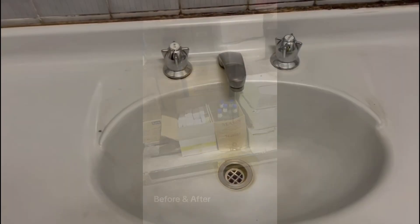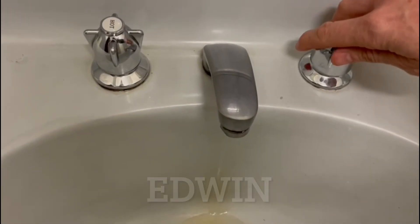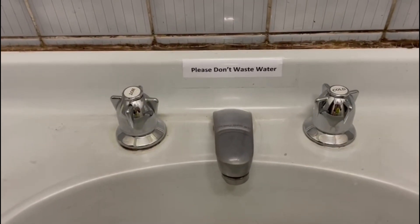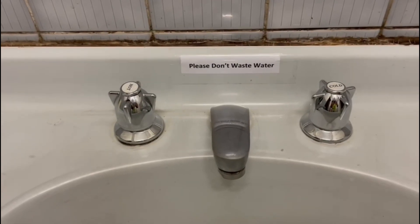This is something that bugs me whenever I come into the toilets — this tap is always leaking because somebody doesn't close it. Let's fix that. The best thing is to fix the taps, but the second best thing is to leave a sign — hopefully guys, please read this and respect the water and the resources. Thank you.